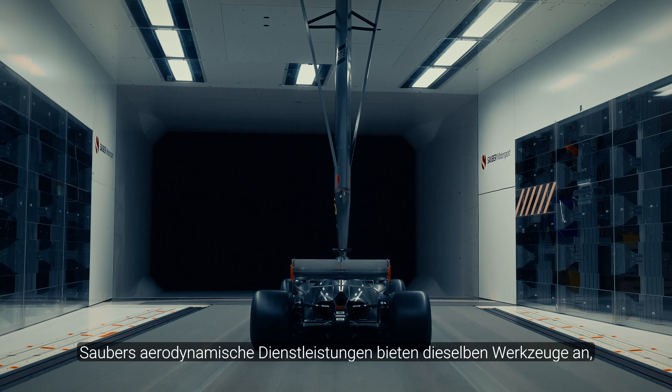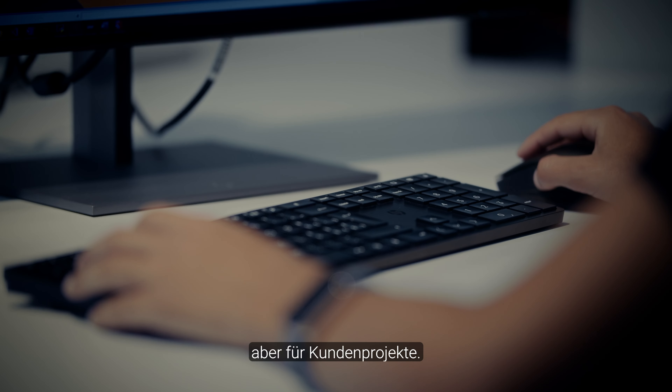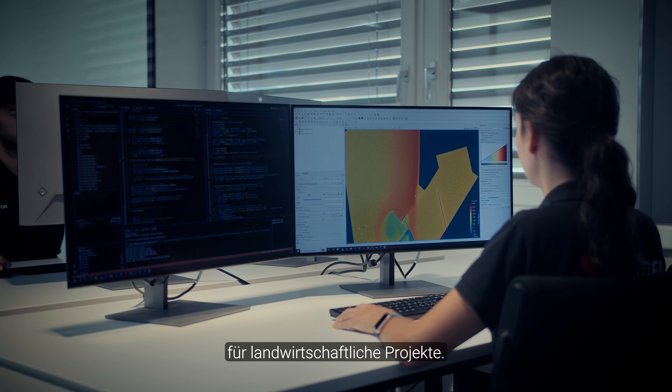Sauber Aerodynamics Services offers the same tools that we use to develop the Formula One race cars, but for customer projects. For this example, it's for the AIRSEP system for agricultural projects.